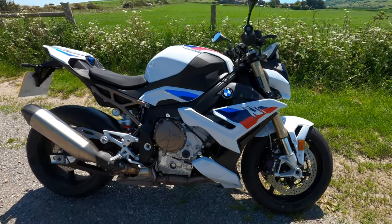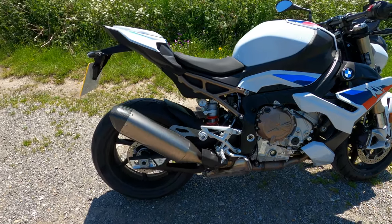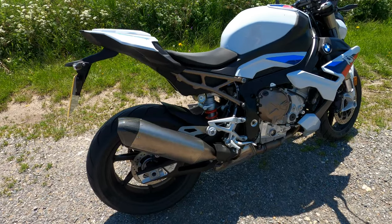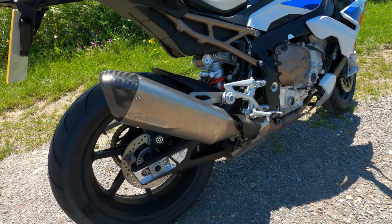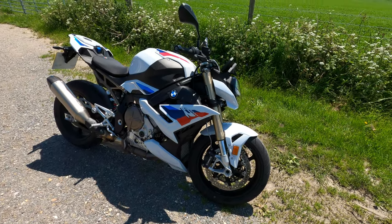This one is Euro 5 compliant, and being that it has the M Performance package, we've got the Akrapovič rear can on there, which makes a lovely noise.